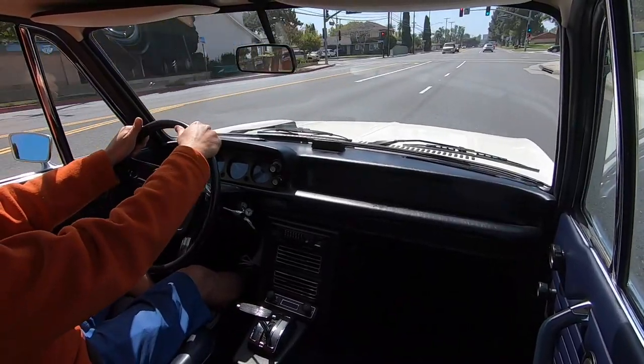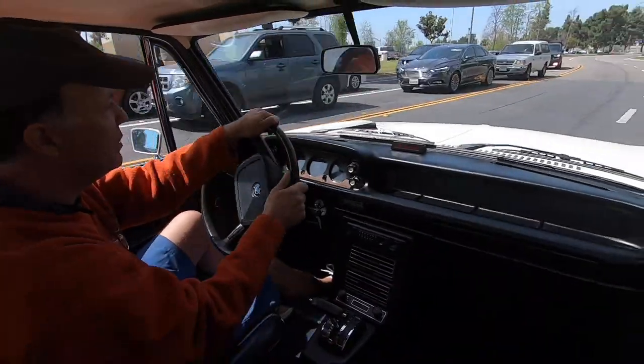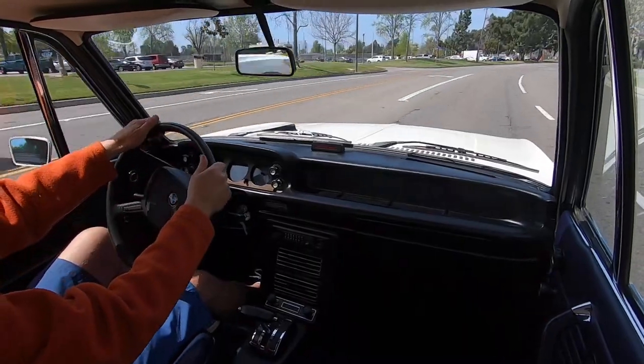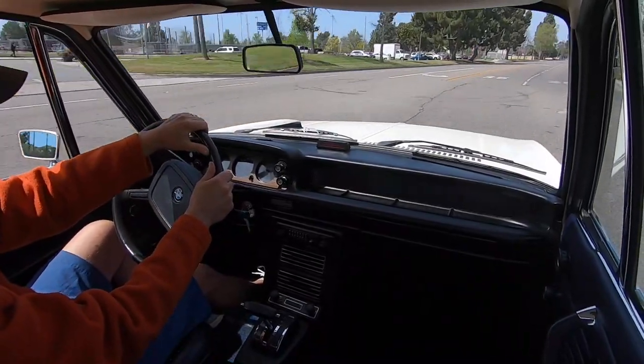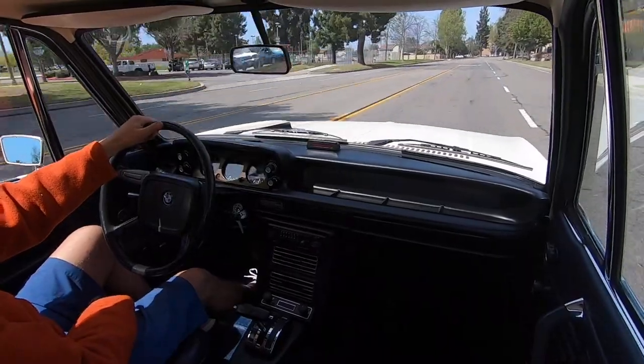The temperature gauge is now just above the blue, so the car is warming up. It usually sits right at three o'clock. Right now it's a little below that, so it's not quite all the way warm yet. There's the shift again — that was at 55.